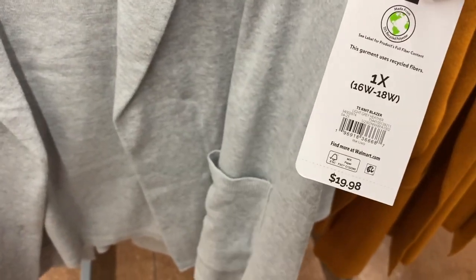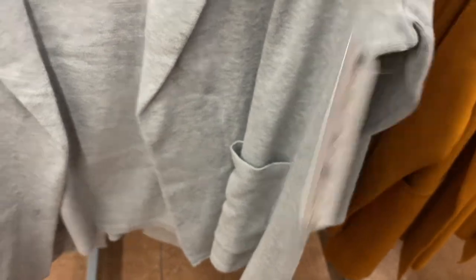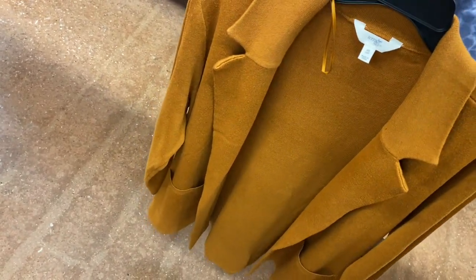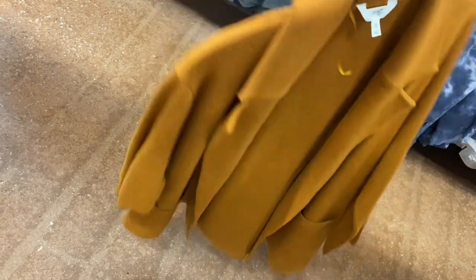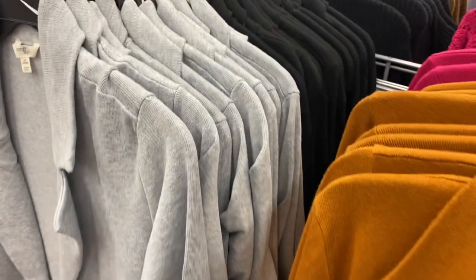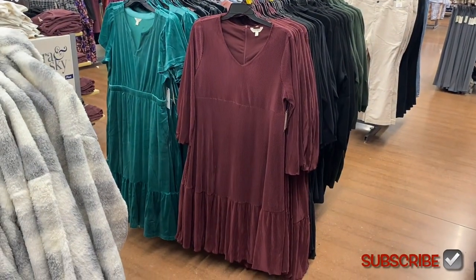This knit blazer is $19.88 — they finally have the fourth color, so you can get it in gray too. It's kind of heavier, not as heavy as a jacket, but it's going to keep you warmer. It has pockets, the pockets are ribbed on top. Usually the end of the sleeve would be ribbed too but this one isn't, and it doesn't have any buttons. You can also get it in pink and black.